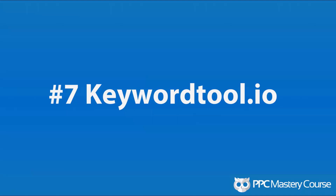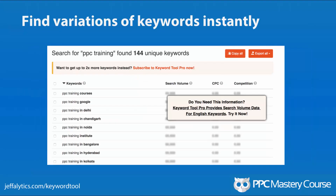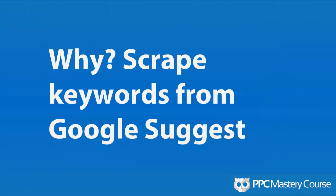Number 7: Keyword Tool. Keyword Tool lets you put in any keyword you want, and then it scrapes Google's auto-suggest results to find different variations of that keyword. For example, putting in 'PPC training' found 194 different variations. You can use this to build both keyword lists and negative keyword lists to block keywords in areas where you don't offer services. Why? Because you can scrape keywords from Google Suggest without needing a desktop app — it works really well.